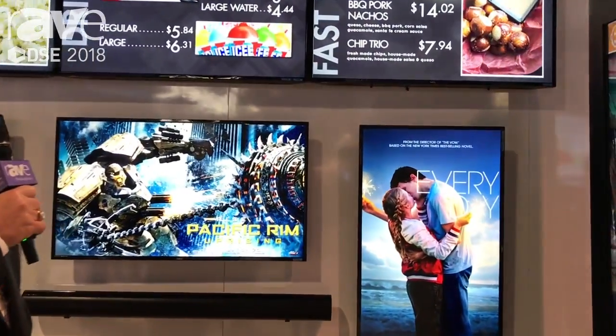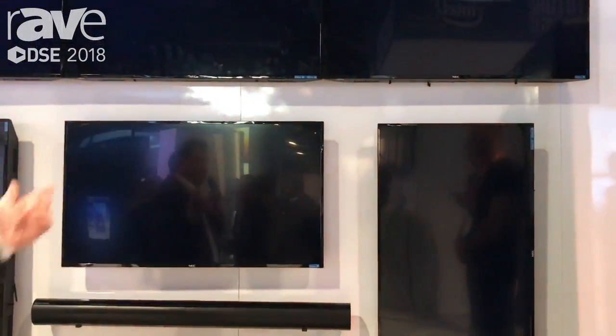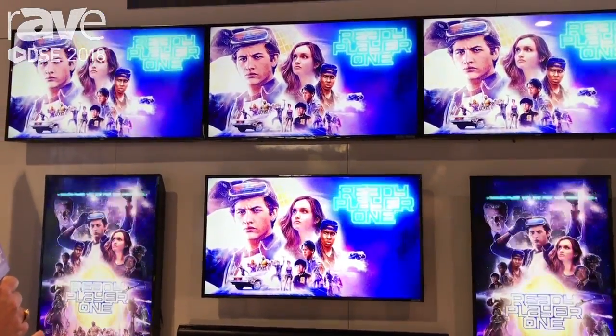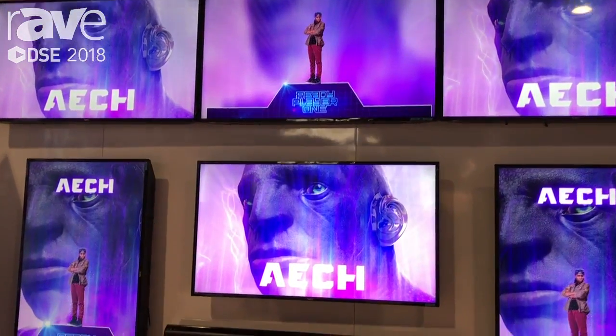Here's an example now of a lobby takeover — this is for Ready Player One. You'll notice we have some Van Halen rock concert music coming on.